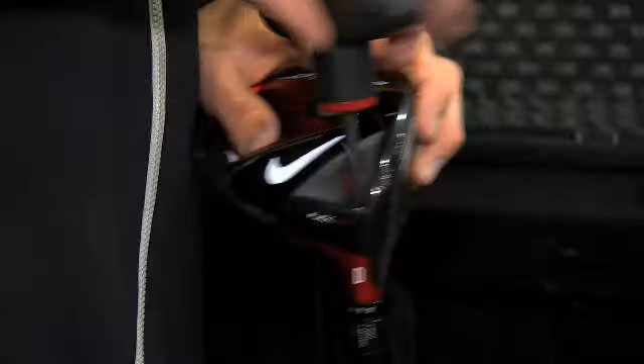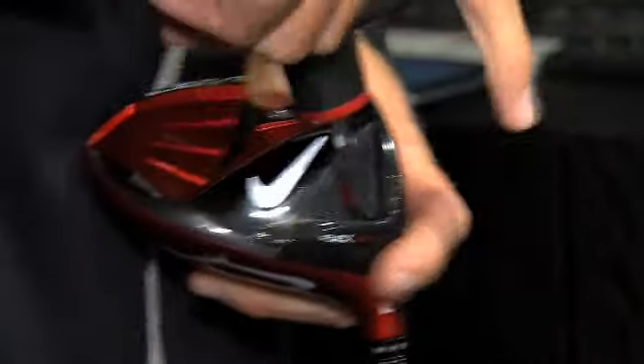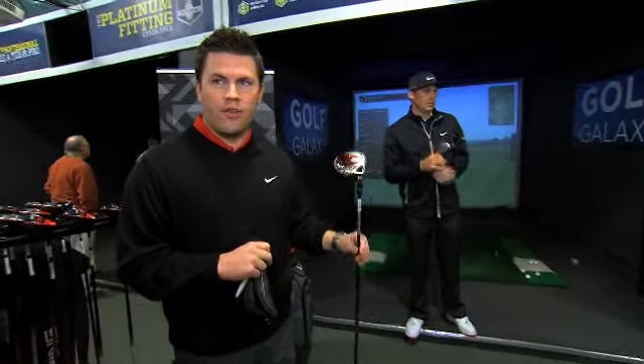We're going accuracy this time. Covert's all about distance, but it's also about hitting it straight. Closest to the line for a new Covert free wood.